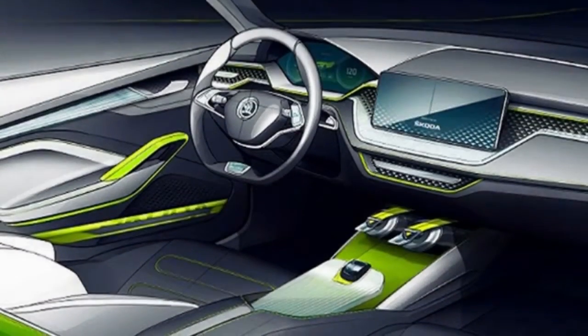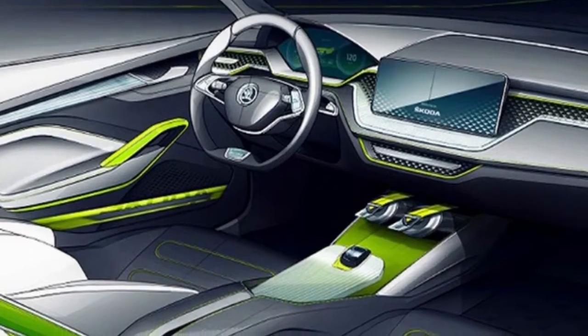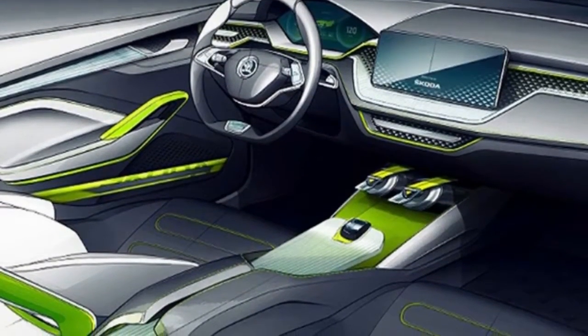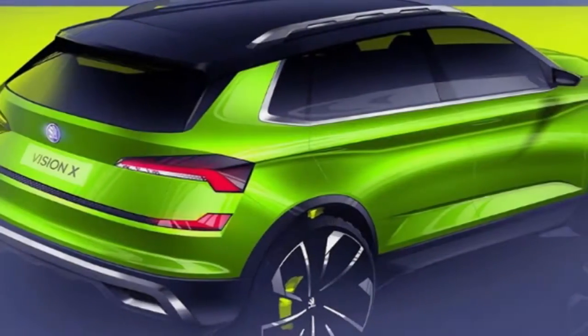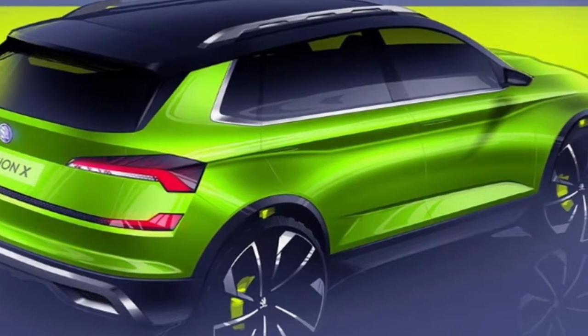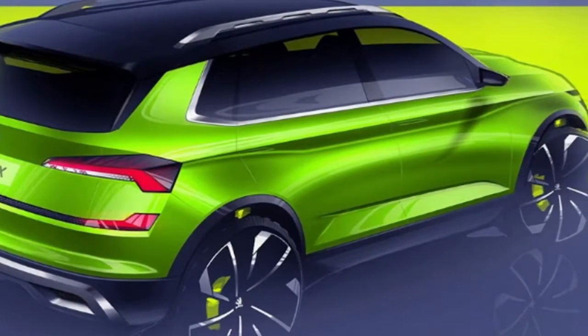Skoda's version of the Seat Arona and VW T-Cross is coming. But first, the Czech brand is showing off its new urban crossover in concept form — this is the Skoda Vision X. We'll see the new Vision X concept in full at the 2018 Geneva Motor Show, but Skoda has already revealed a couple of details about its new crossover show car.